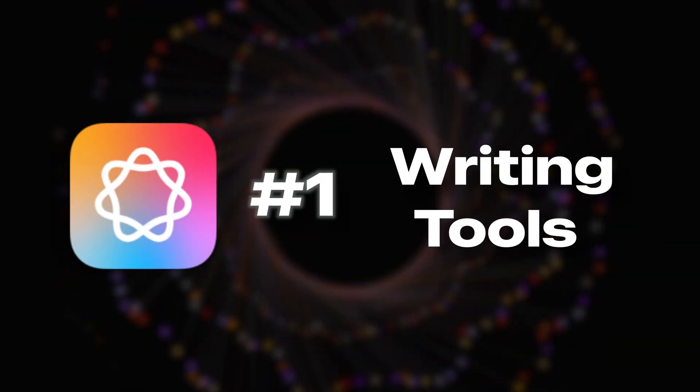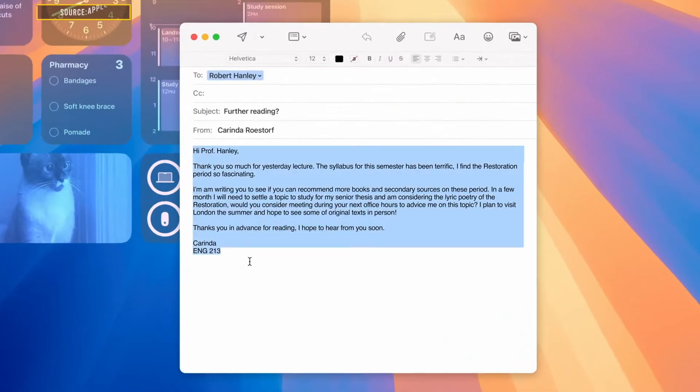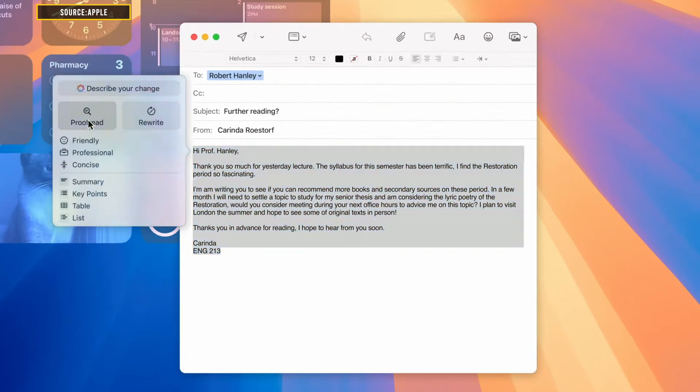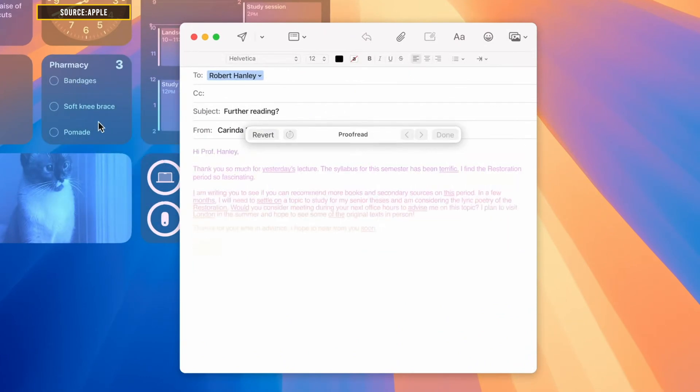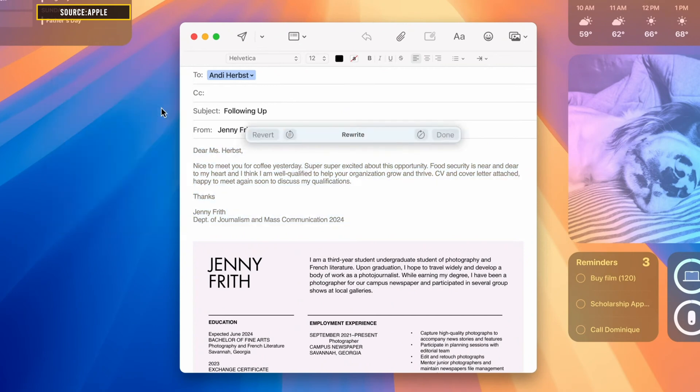Apple Intelligence is all about making your life easier. It has a ton of features, and first up are writing tools. Unleash the power of an AI-powered writing assistant — you can rewrite, proofread, and summarize text across various apps, from iMessage to Notes and even Gmail.